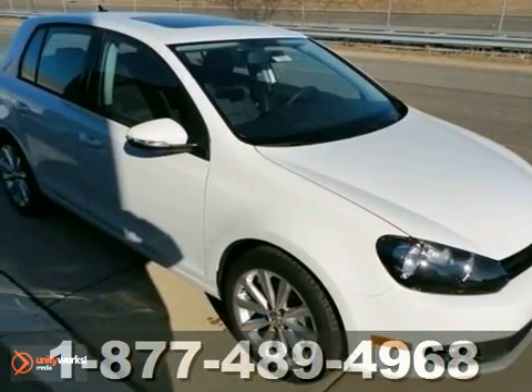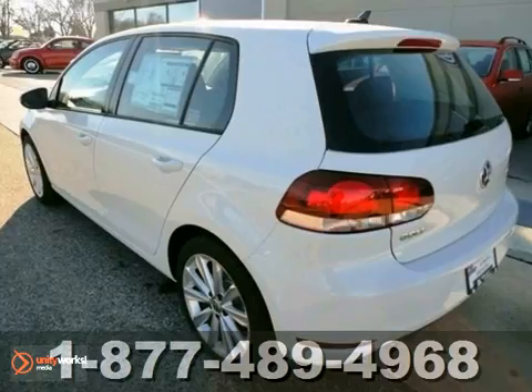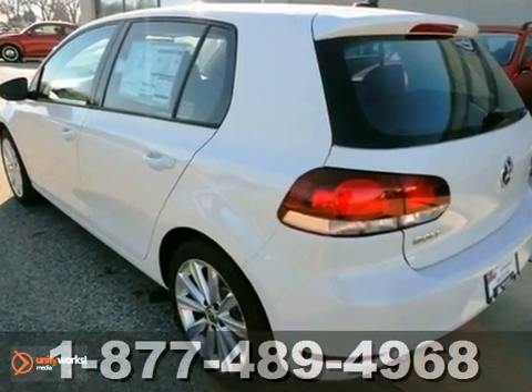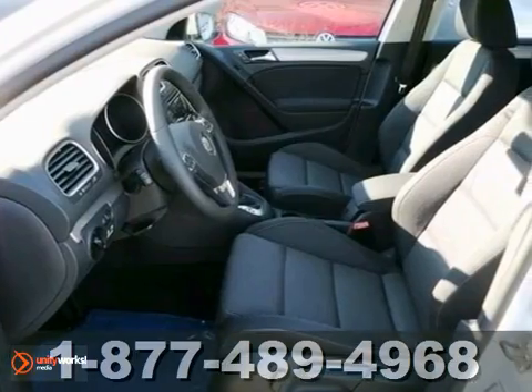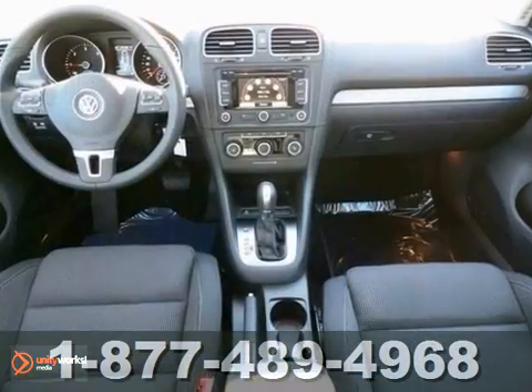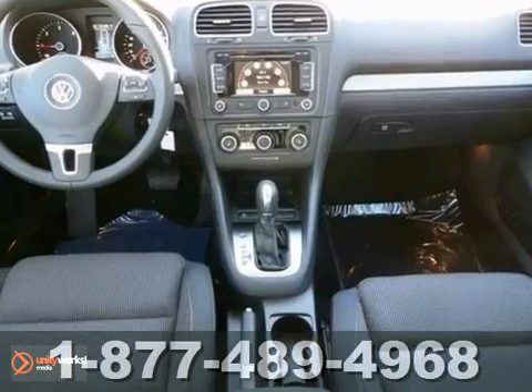It's a 2012 Volkswagen Golf. This hatchback satisfies the desire for performance and stability in a drive. It comes with convenience and safety features like heated turn signal indicator mirrors, outside temperature display and brake assist.